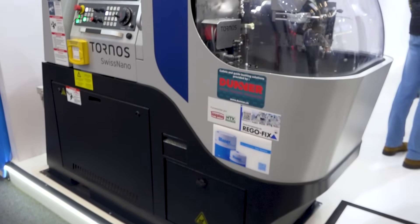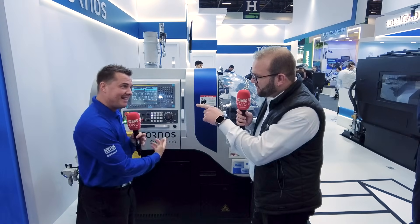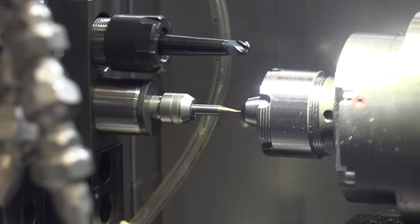As I travel around the world, I hear all the time: my floor space is expensive, my energy is expensive, labor is hard to find — all of these complications. So we're looking for machines that can do more, with smaller floor space, with energy efficiency. All of these components help us save money and make more money. And you have to add precision, thermal stability, and more productivity.